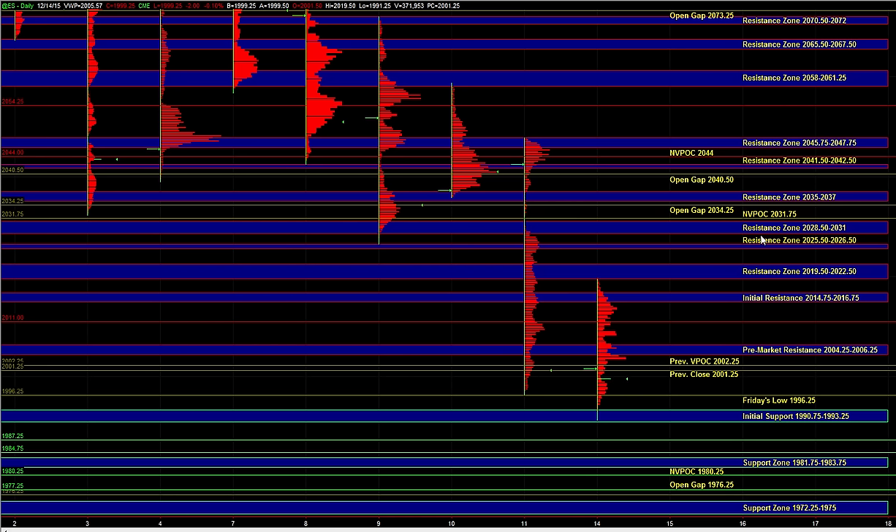Off the open, we're going to be watching how the market reacts to the 2000 level, 0.15, and 0.25 — and that'll help set the tone for the day. On the downside, 90.75 to 93.25 is going to be initial support, and that is still an area where the buyers can defend.